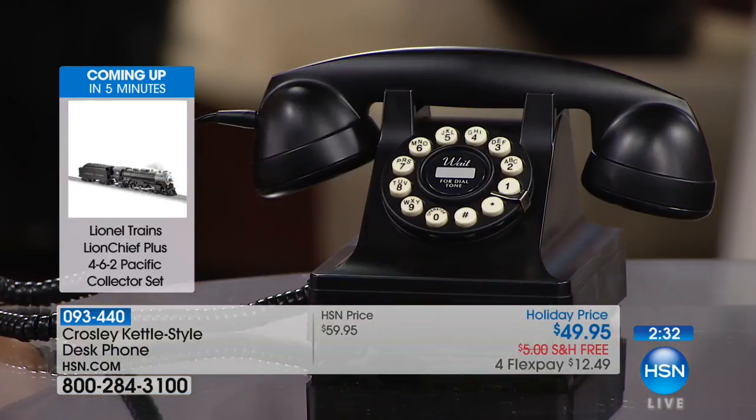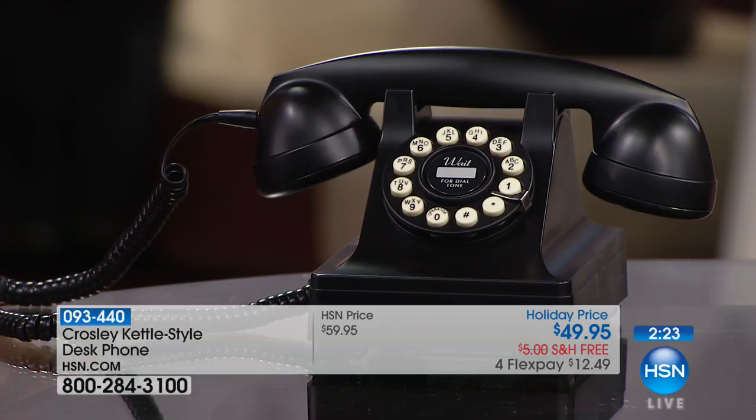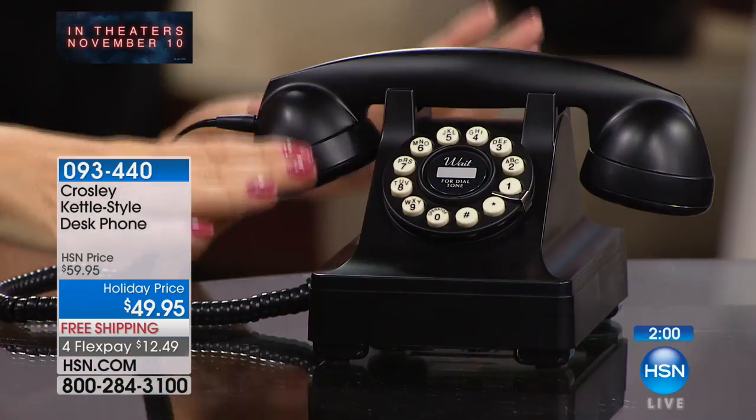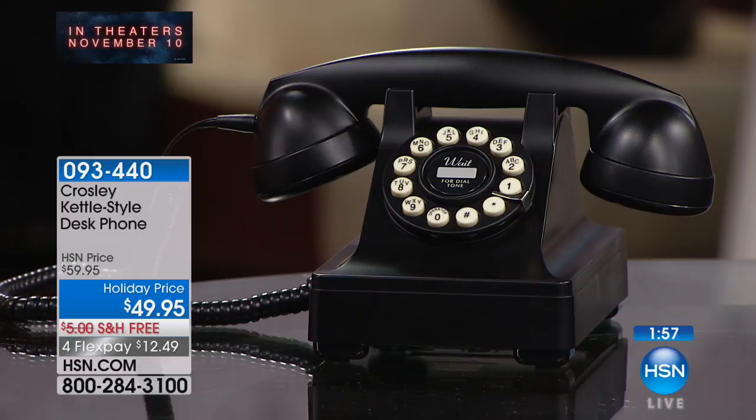Just hearing that ring and picking up the handset, you feel drawn to it — you feel glamorous. It's a super creative, outside-the-box gift idea because no one already has this. The sound quality on the call is crystal clear. You know exactly where the sound comes out and where your voice goes in. The handset fits beautifully, and the call quality is excellent.